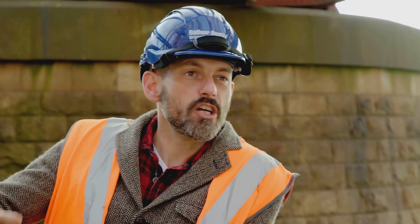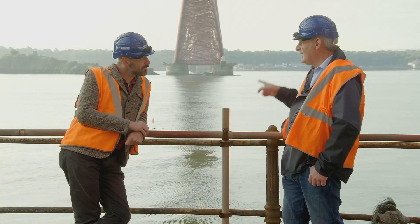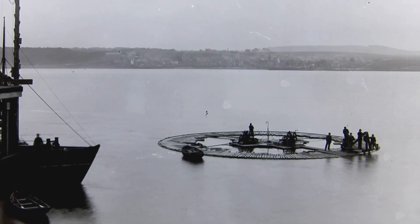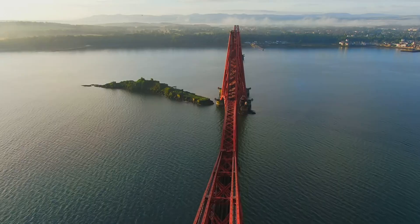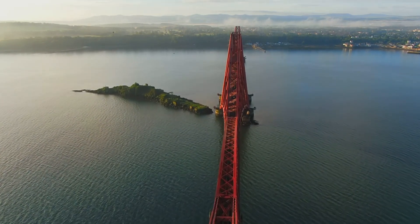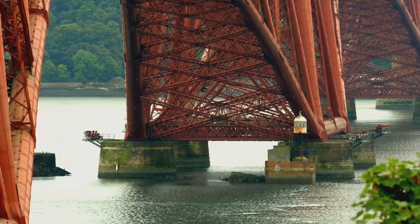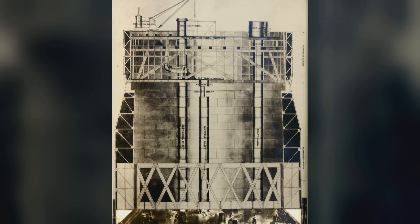There were three construction sites — one at each side and one on the island in the middle of the river. For three years, there wasn't that much to see because the men were actually working below water level, and that was a huge task in itself. This crossing point on the Firth of Forth is an incredible 75 metres deep, so to build the six huge underwater support piers, men had to work in giant pressurised towers known as caissons. And problems soon became clear — the men were suffering badly.